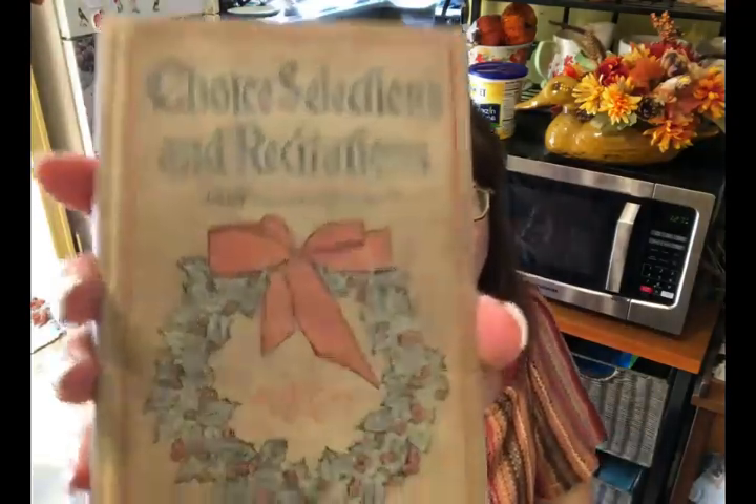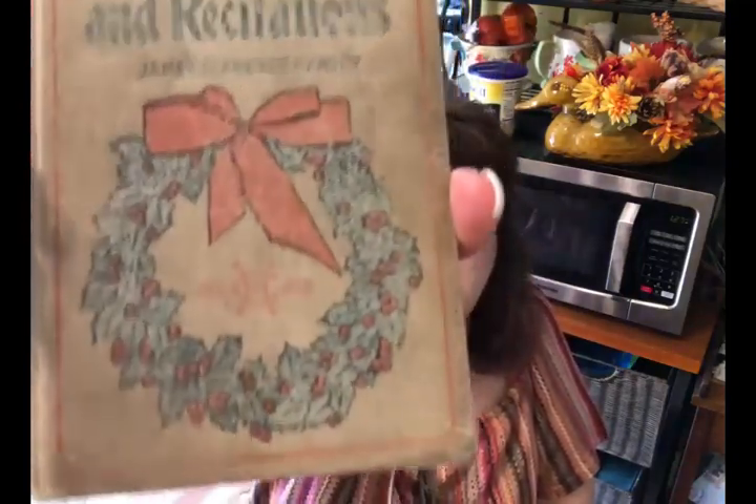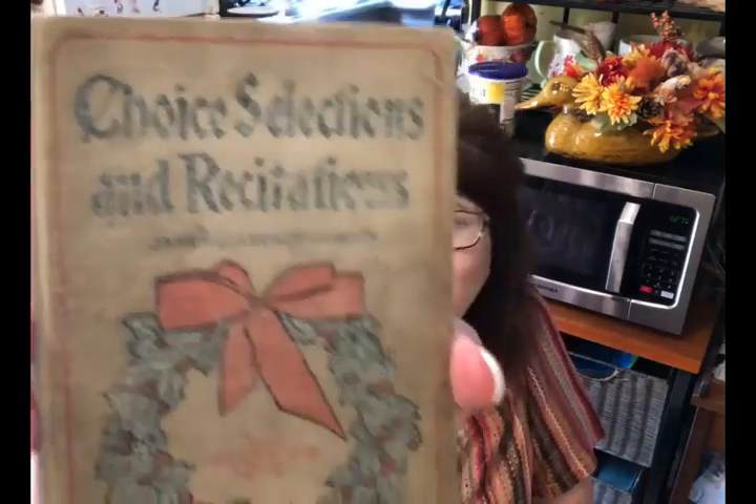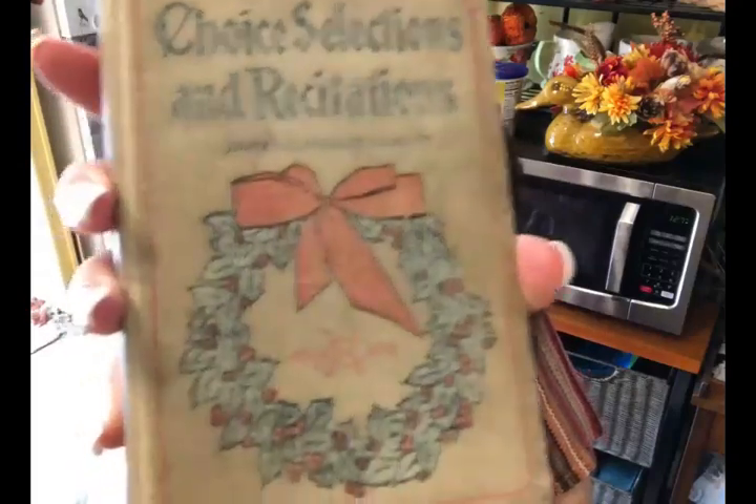Of course it would not be Olivia going to a garage sale if she didn't find an old book. I really like this old book and I told her she needs to let me borrow it for my Christmas decor — that is yet to be seen whether she'll let me. She paid a dollar for it, and the inscription inside says 1906, so it's a very old book.